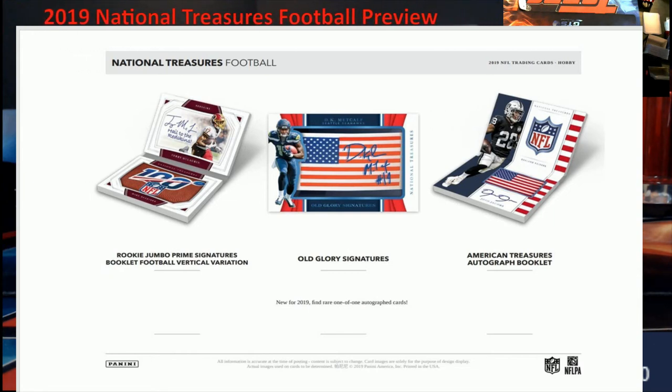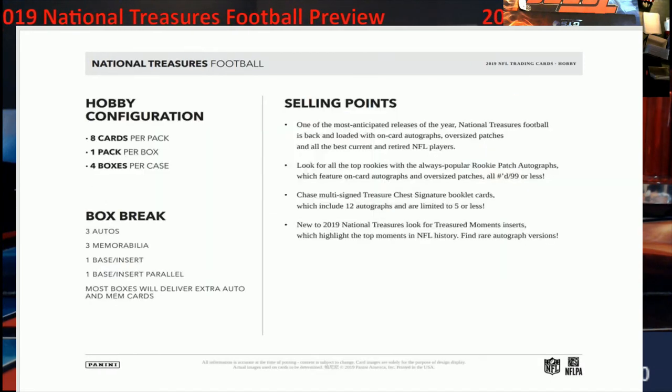Let's look at the configuration. You're going to get eight cards per pack, one pack per box, and four boxes per case. I don't have a full case — last year I think we had a case and a half, this year just one box, so we didn't break a whole lot of football. Box breakdown: two base cards or inserts, a parallel, three autos, and three memorabilia cards. Most boxes will deliver an extra auto and memorabilia card, so they're trying to give you a little more bang for your buck.